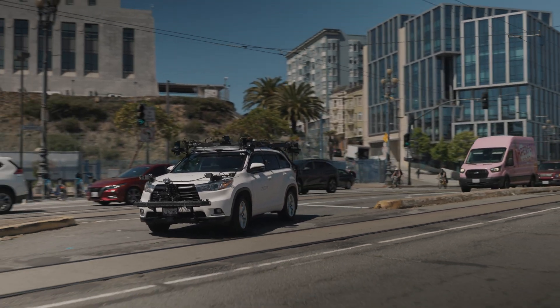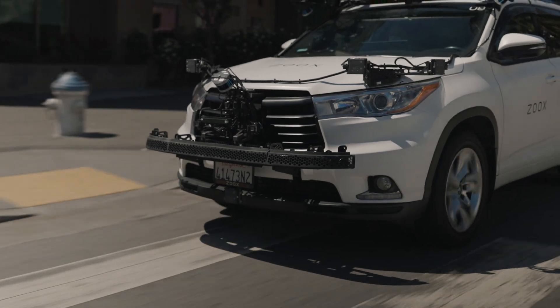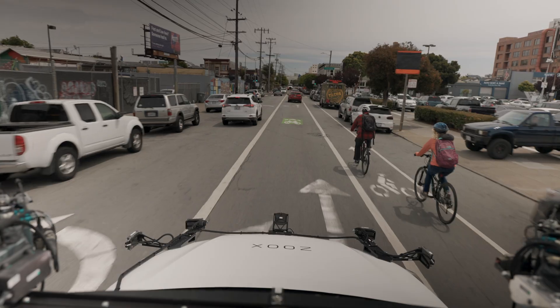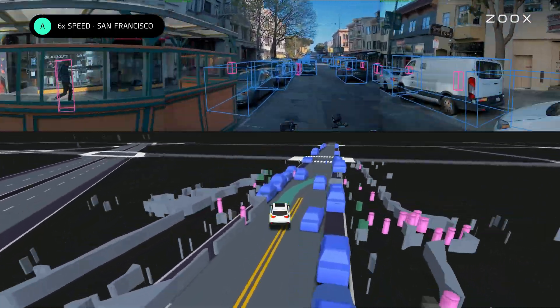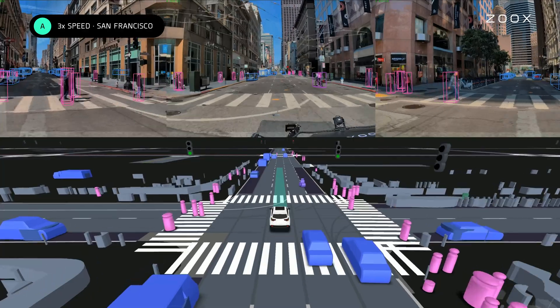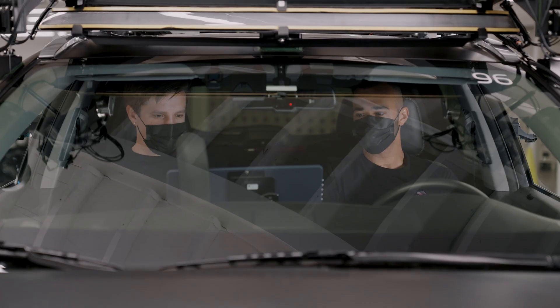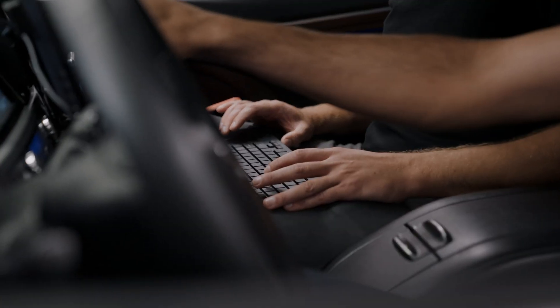The L3 architecture is specifically designed to mimic that of the RoboTaxi. The goal of the L3 is to collect as much data as possible with the same architecture that'll be on the RoboTaxi, in order to decrease the amount of work from one platform to the next. By validating on these Toyota Highlanders on public roads, we're able to collect that data and validate to build our confidence that the system is operating as designed.